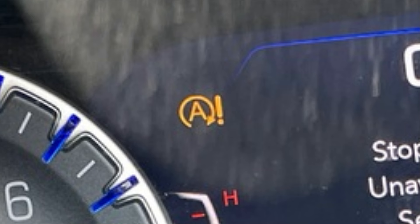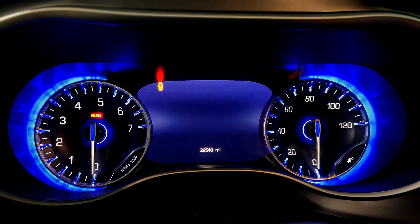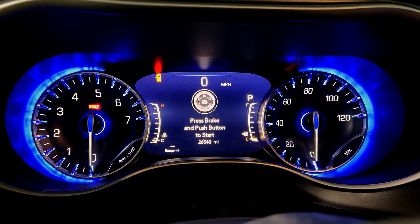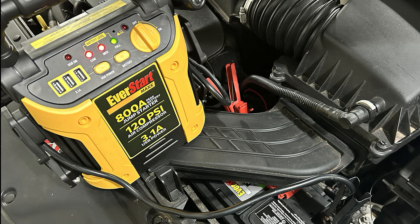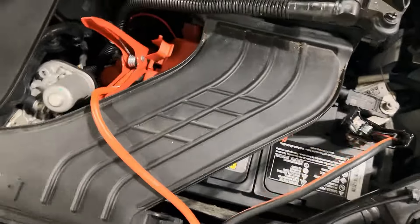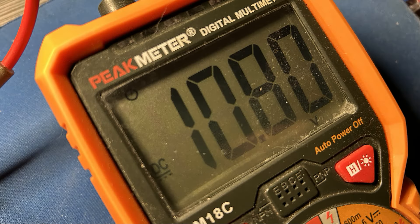I don't really use that auto start-stop anyway — I think it's a waste unless I forget to turn it off. But that may have been the warning I ignored. I tried several more times and got the same result each time. I said, well, I'm going to try and jump-start it. I got a fully charged 12-volt battery and jumpers, but it still wouldn't start. Same warnings.